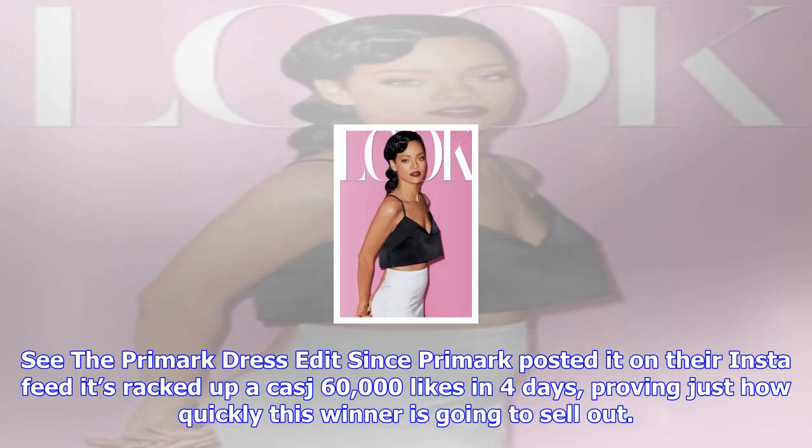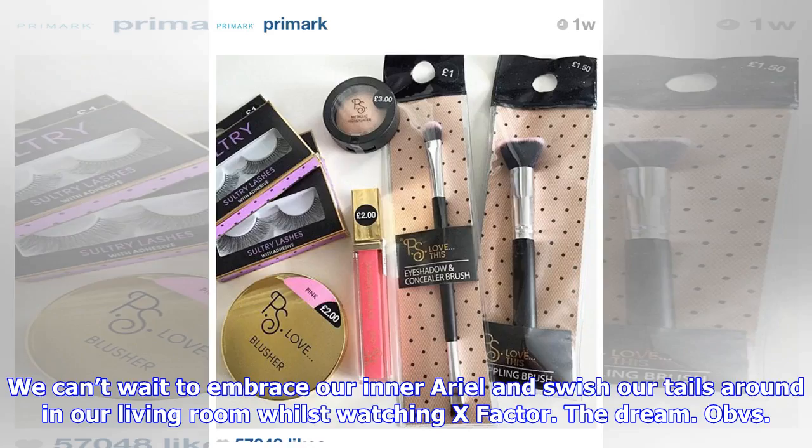Since Primark posted it on their Instagram feed, it's racked up a casual 60,000 likes in 4 days, proving just how quickly this winner is going to sell out.